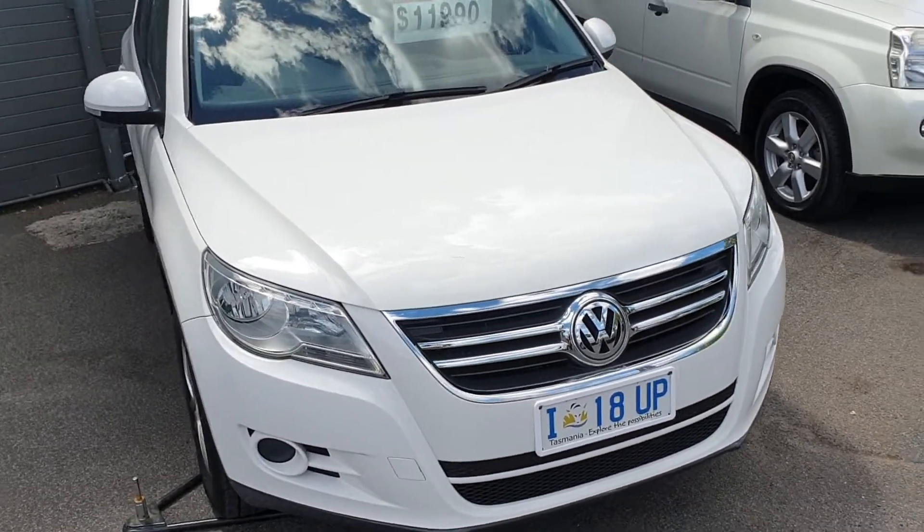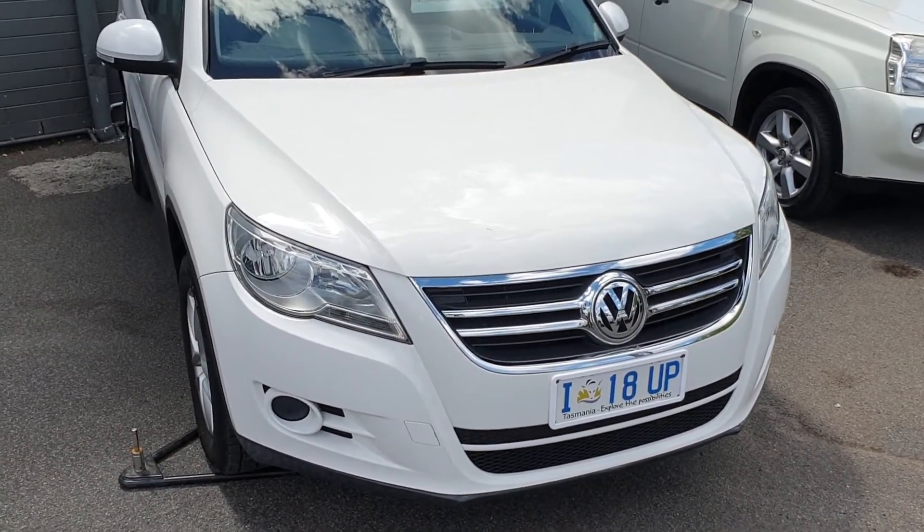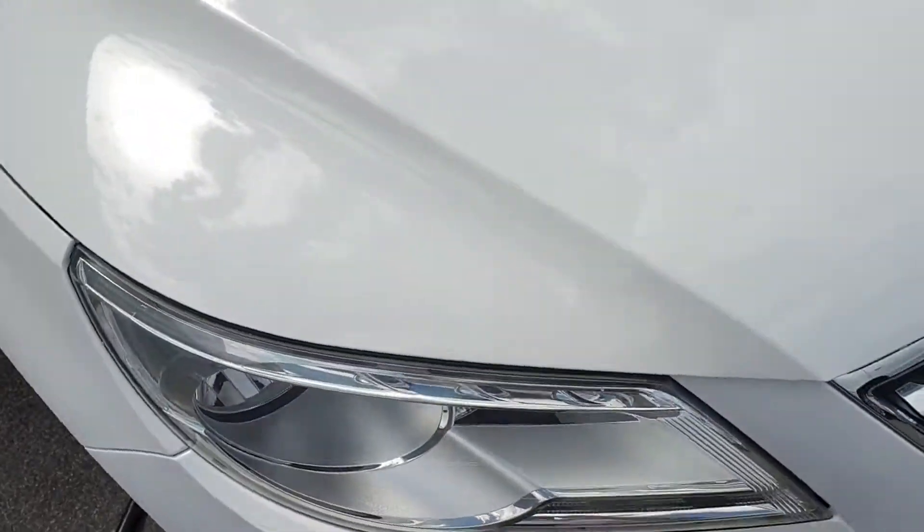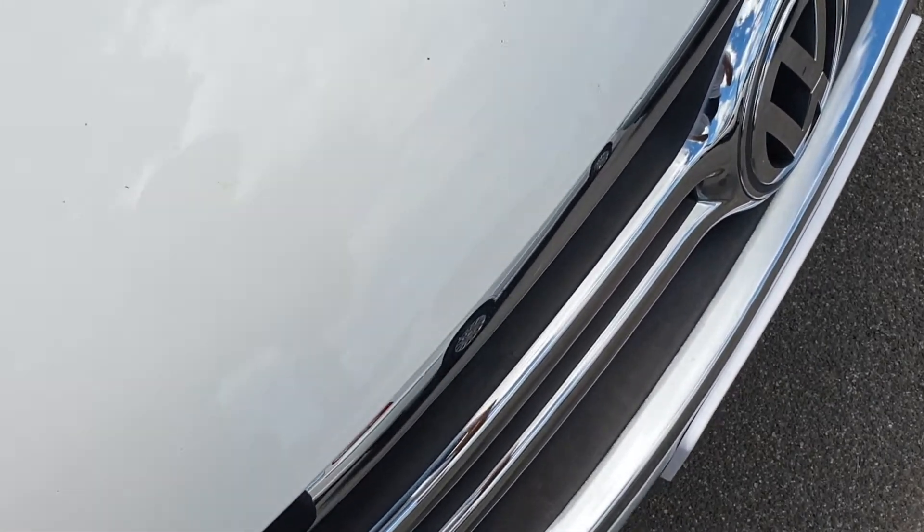As you can see, this is the 2009 Tiguan automatic with a hundred and fifty-eight thousand k's. As we go along the vehicle I'll sort of show you here. Okay, that's bird poop.